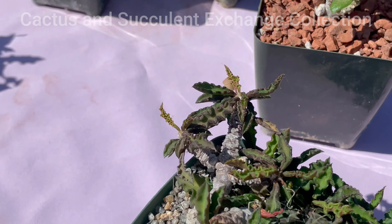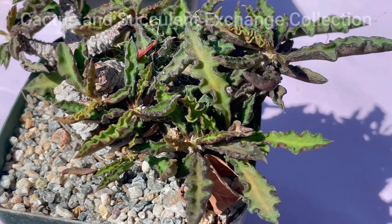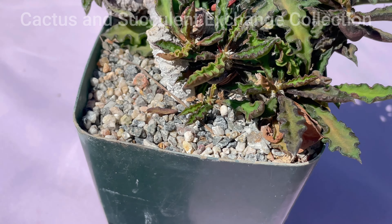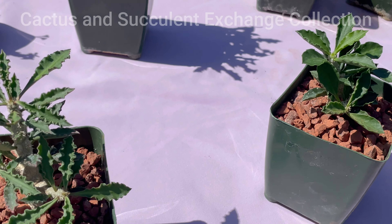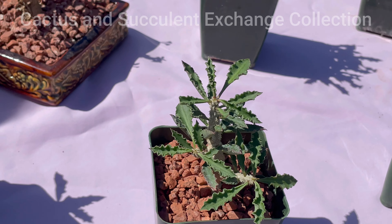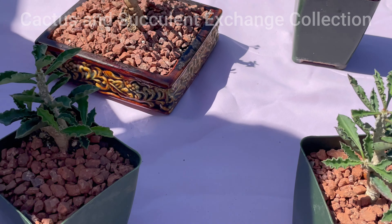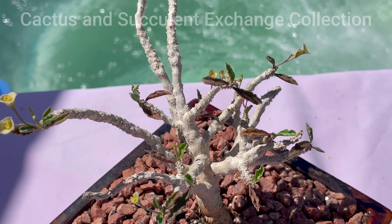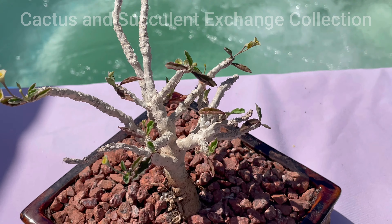This is Euphorbia Decreiae. Technically they are all from one family but they have differences. They are all codexiform, but our focus today is on this particular variety known as Euphorbia Cape St. Mariensis.